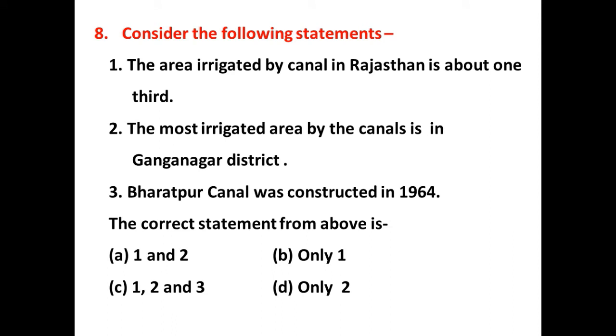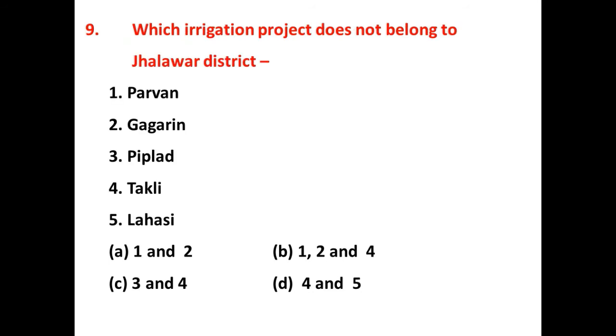Consider the following statements — which are correct? The right answer is C. Canals are the second important means of irrigation in Rajasthan after wells, covering around one-third or 30% of geographical area under canal irrigation. Ganganagar district is mostly irrigated by canals. The Bharatpur Canal was constructed in 1964 from the Western Yamuna River and provides irrigation to Bharatpur district.